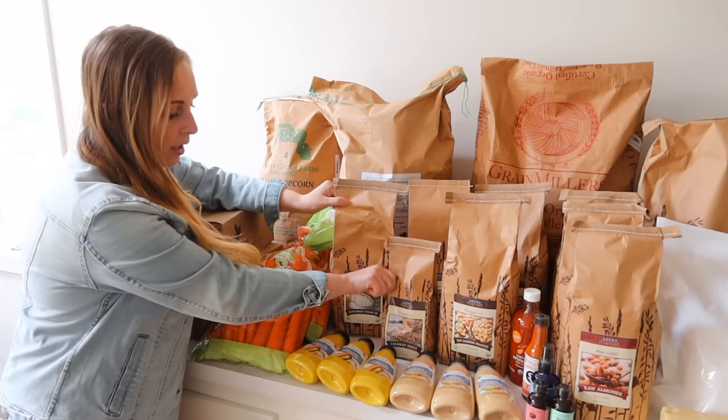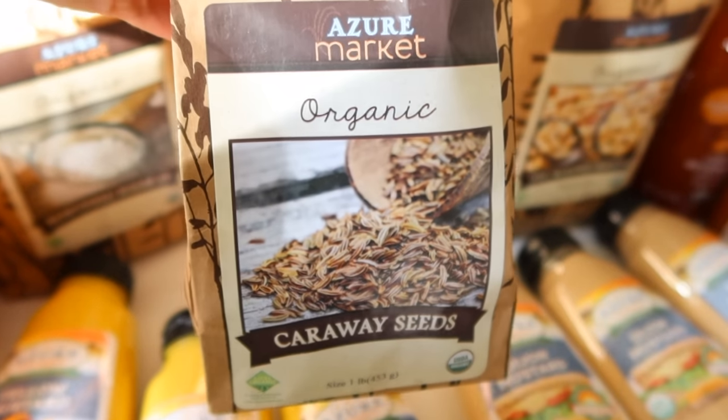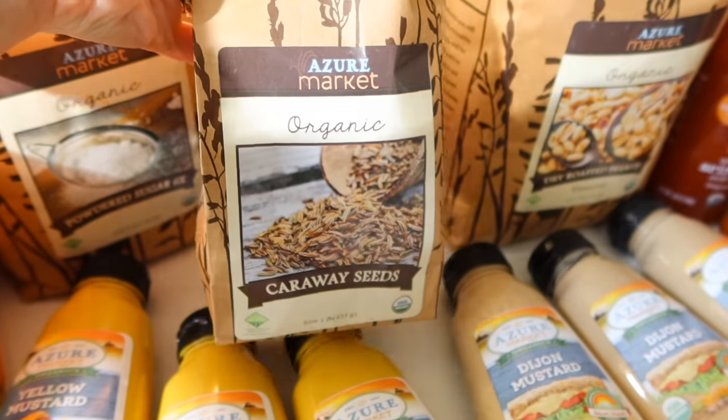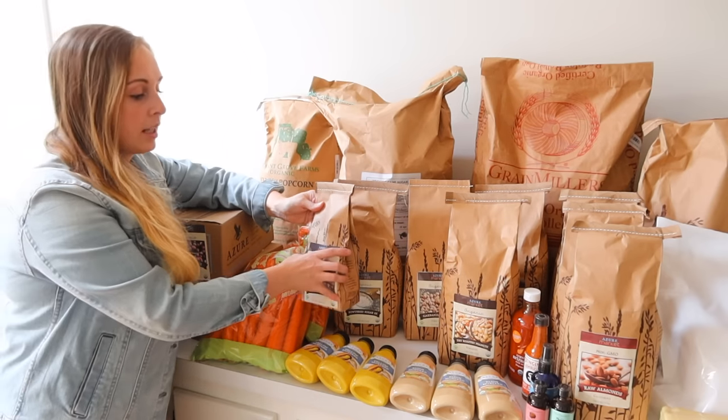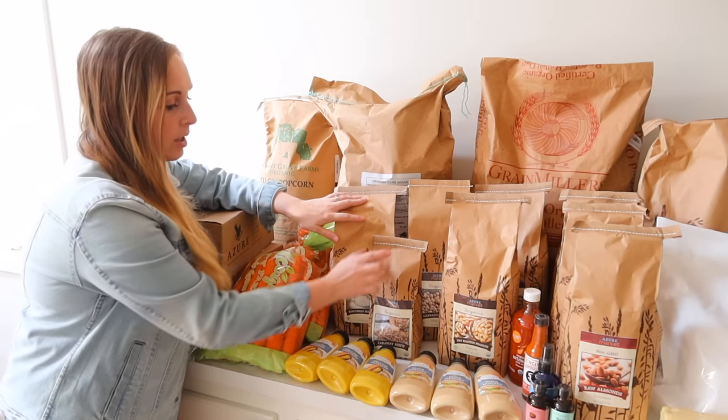Next I've got some caraway seeds. I didn't realize you can actually sprout these, so I may try doing that. But my main purpose in purchasing them is making my own sauerkraut — we love sauerkraut with caraway seeds in it.